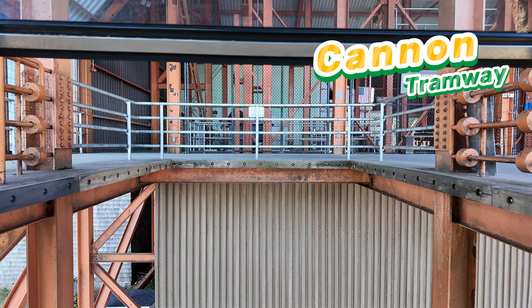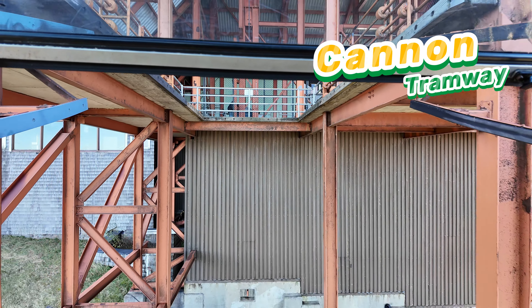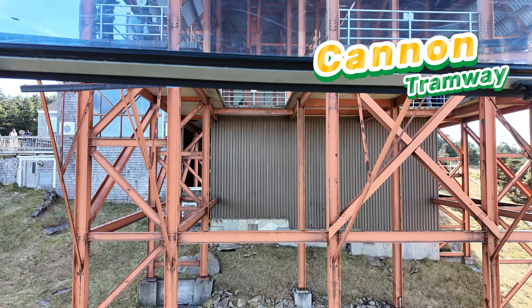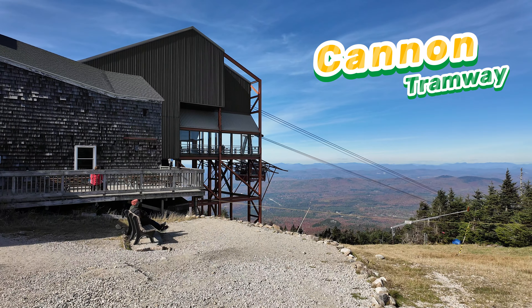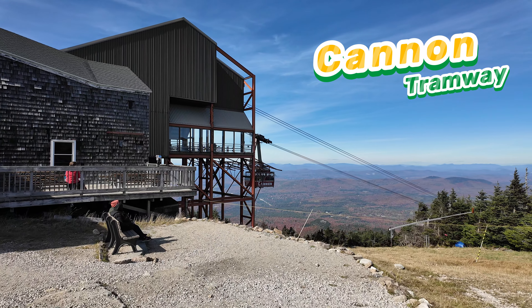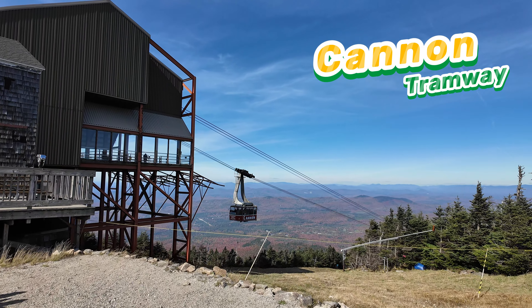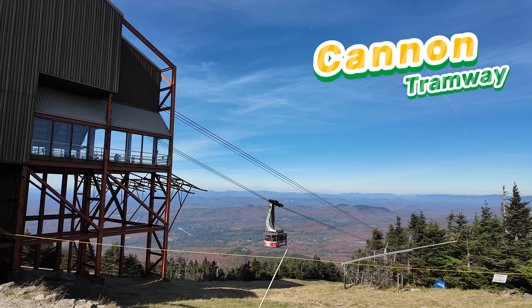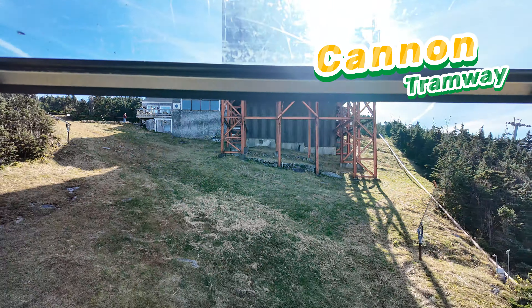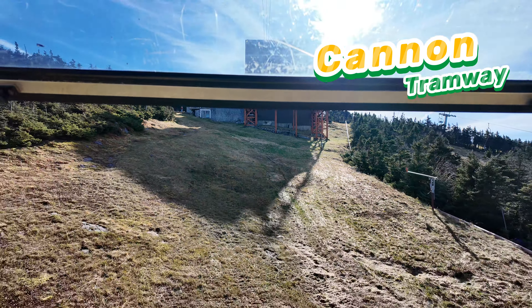This is the tram and this is the tramway to the Cannon Mountain. It is used for skiing, and you can see the tram ropeway going to the top. This is the entrance for the tramway and we are in.